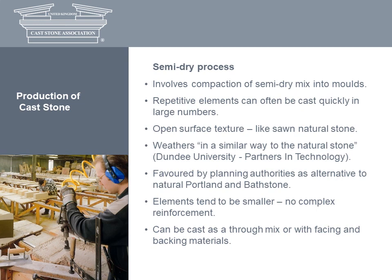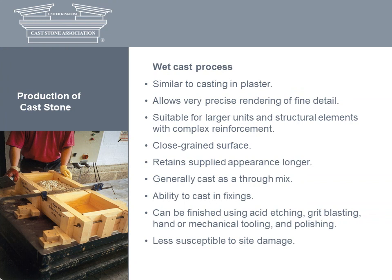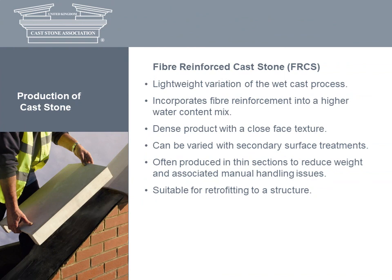This ability to reinforce semi-dry cast stone is yet another advantage over natural stone. The second manufacturing method uses the wet cast process, which is similar to casting in plaster. This allows precise rendering of fine detail and, for structural elements, the use of complex reinforcements. It also has a close-grained surface. Acid etching, grit blasting, hand or mechanical tooling and polishing are typical finishing techniques.